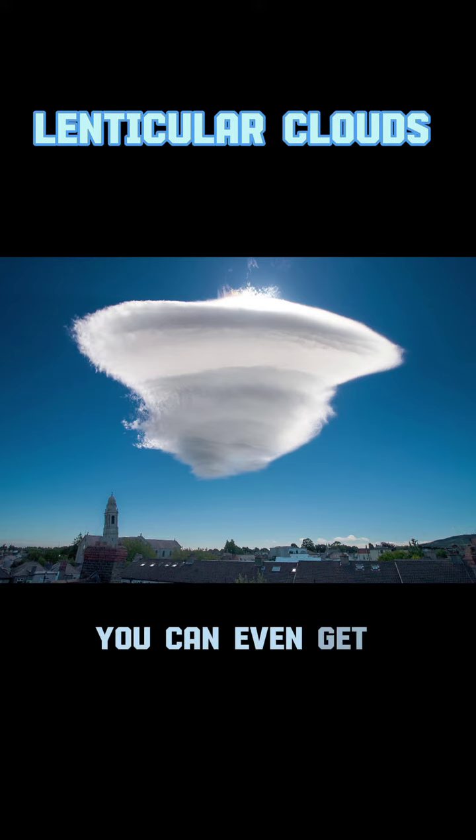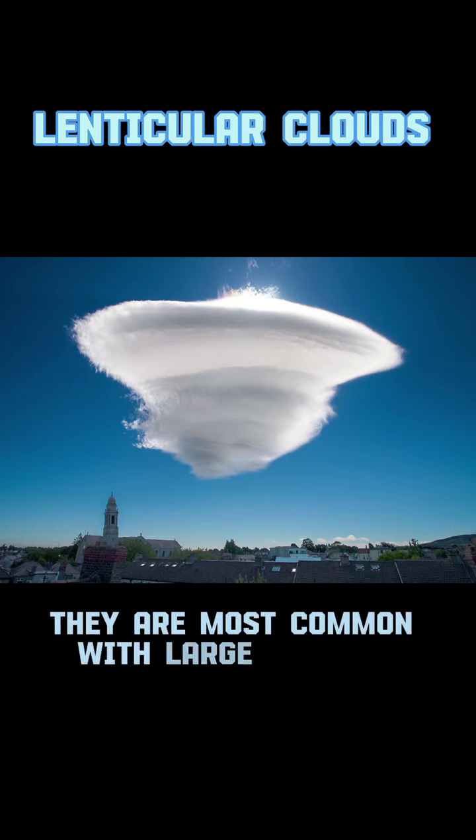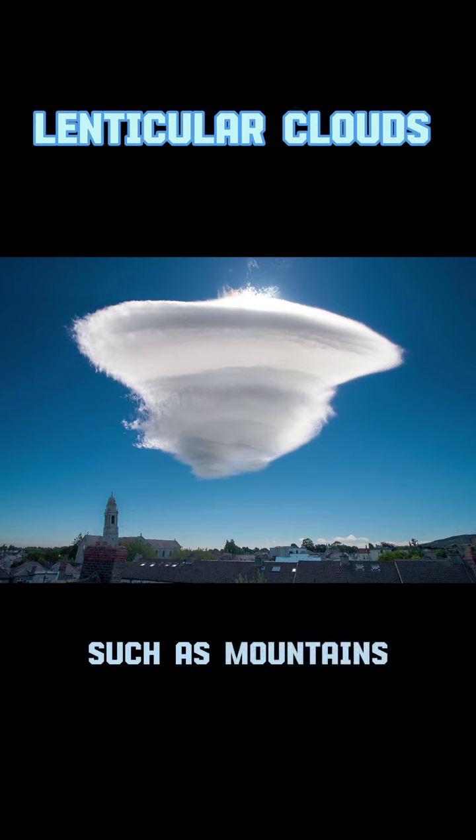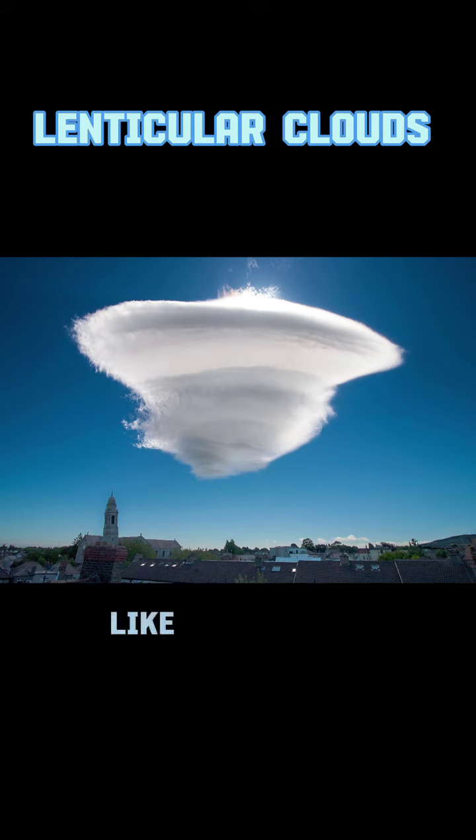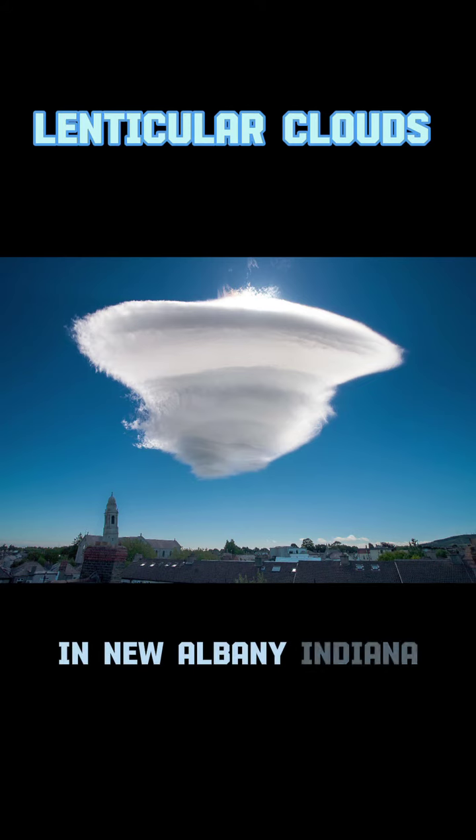You can even get multiple layers stacked on top of each other. They are most common with large terrain features such as mountains, but can rarely occur on smaller hills or even buildings, like one of the pictures shown here in New Albany, Indiana.